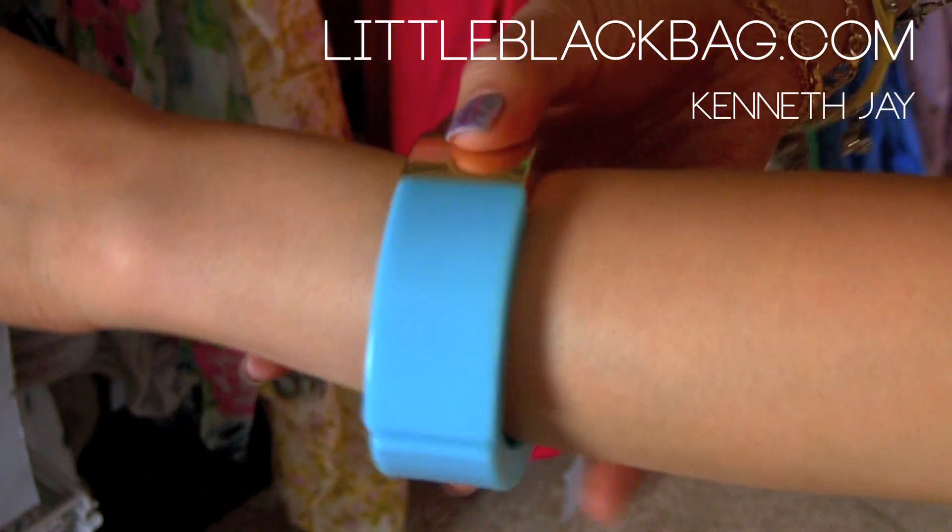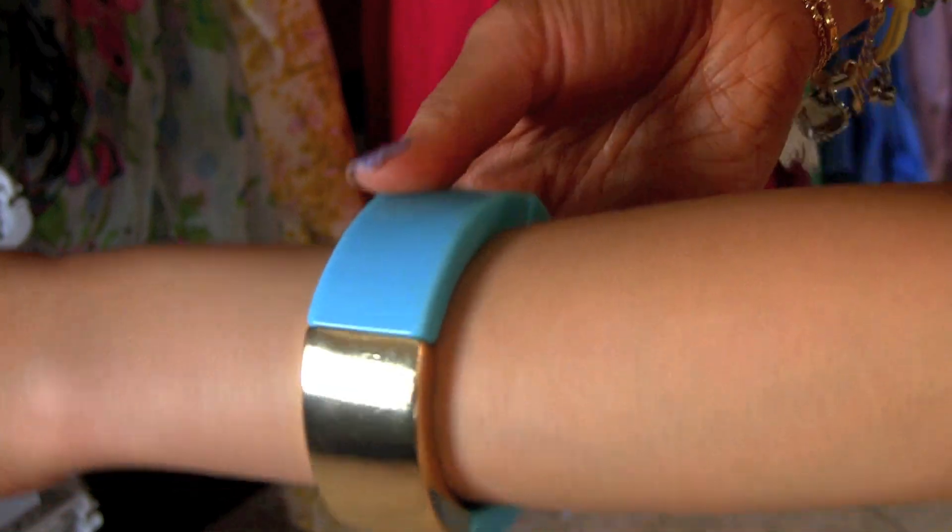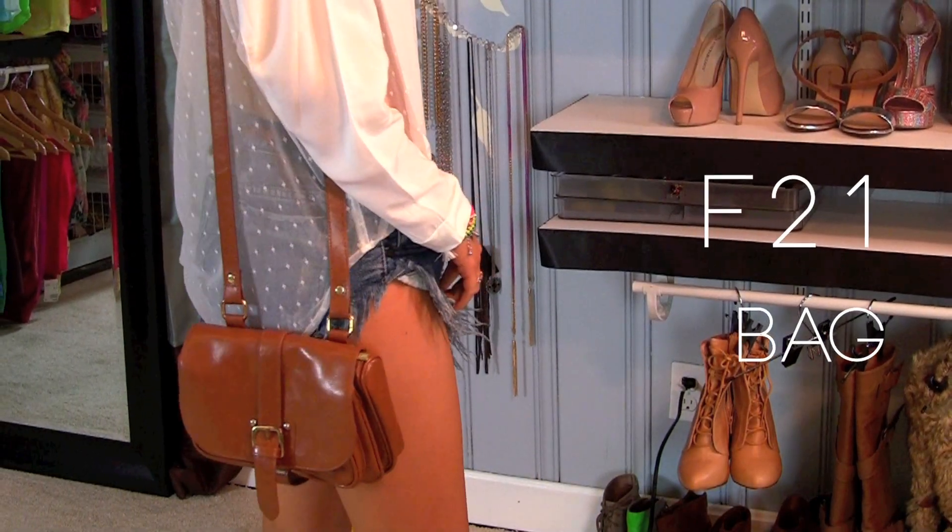On my left arm, I have my favorite teal bangle that I traded at LittleBlackBag.com, along with my favorite body cross bag.